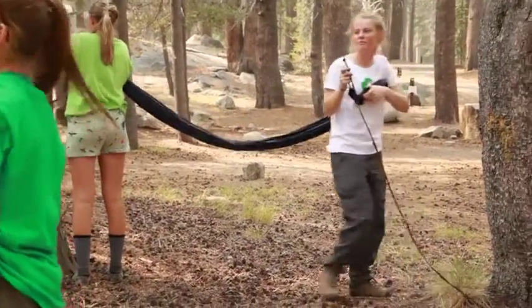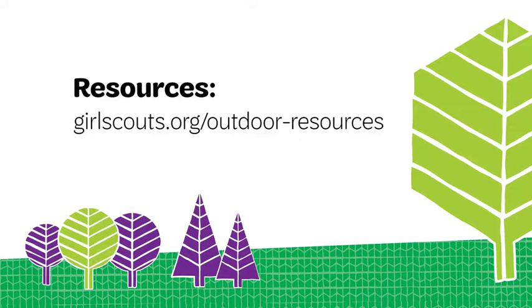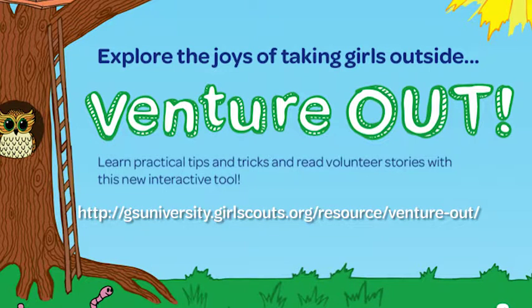Now go rock the outdoors and create some awesome memories. The tips and guidelines in this video are just some of what you need to know. Girl Scouts offers many other resources to make going outdoors the best experience it can be. Check out the book Outdoor Education in Girl Scouting available at the Girl Scouts online store. Go to Venture Out on the Girl Scout University website to learn practical tips and tricks for taking girls outdoors and to read other volunteer stories.